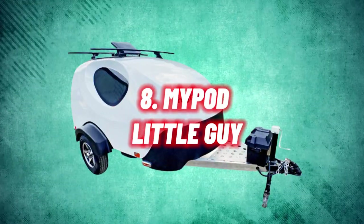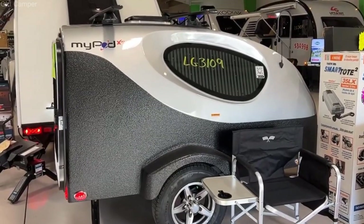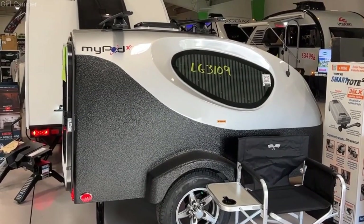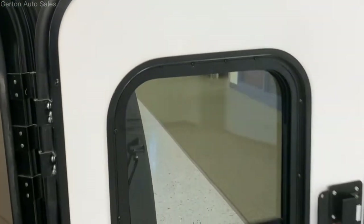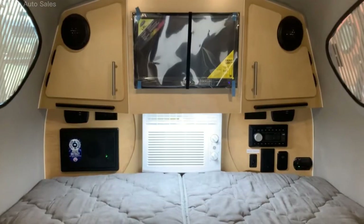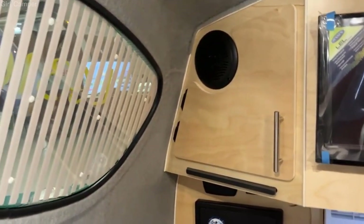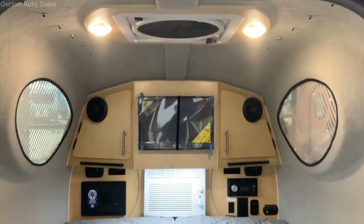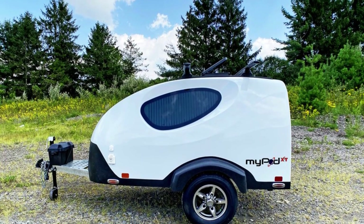Number 8: MyPod Little Guy. The MyPod Little Guy is a technological marvel wrapped up in a compact package. Its advanced construction includes a 100% fiberglass body that sits on an ultralight frame, and the full-size sleeping area comfortably fits two adults, making it perfect for romantic getaways on the open road. Designed to withstand all weather, this camper is packed with features including an entertainment center, a full-size sleeping area, a three-speed fan, and so much more. All you need is your next big motorcycle adventure.